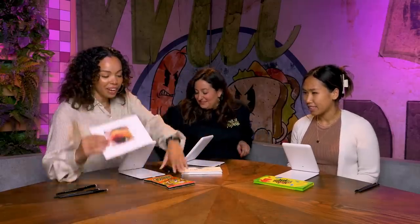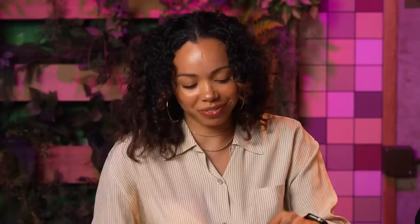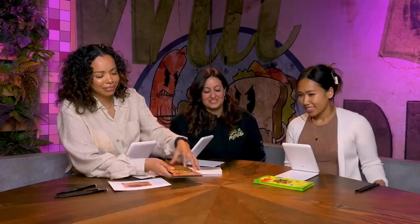Okay, your turn. I have Flamin' Hot Cheetos. This is the look I'm going for — very simple orange. And these are the colors. That's a lot of shades of orange. Looks like it's from Claire's, I'm not going to lie. It's a little Claire's-esque. All colors I don't wear, so this is going to be very interesting. I'm excited to see it.